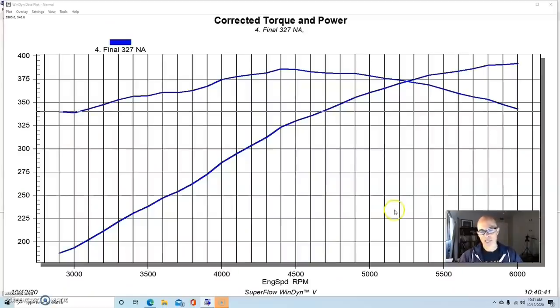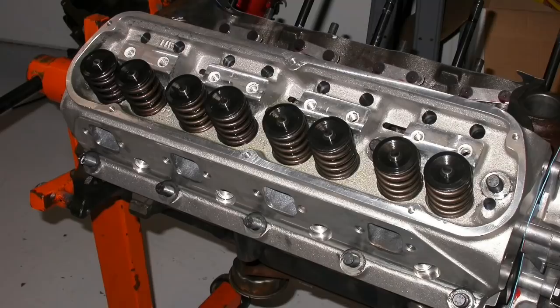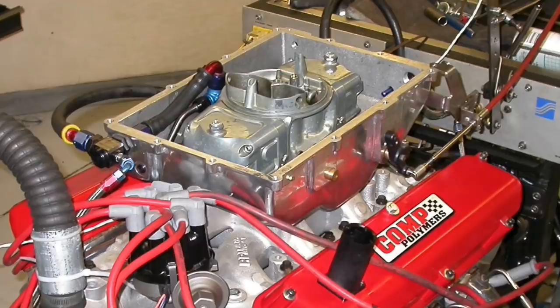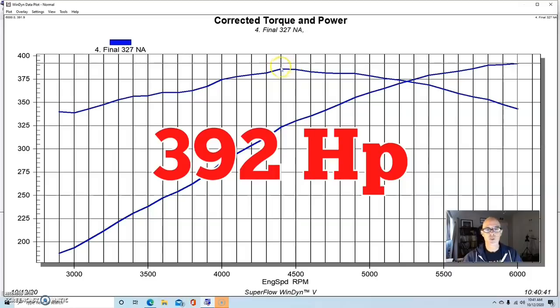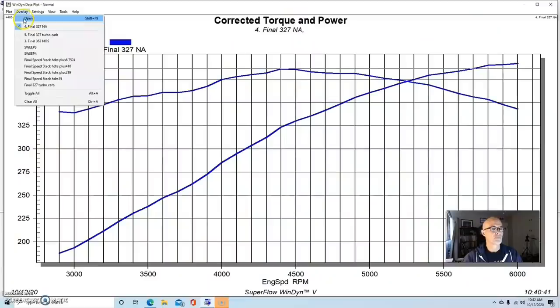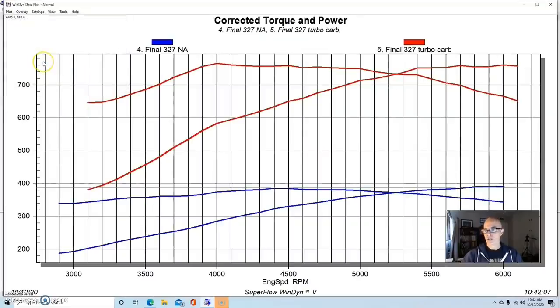Combination number three should be familiar to viewers — a 327 inch stroker using a stock 5-liter block with a 3.25 inch stroker crank, low compression, with four drawer forged pistons. It had a set of Edelbrock as-cast Victor Jr heads, a mild Extreme Energy 266 camshaft, an RPM Air Gap intake, and headers. It made 392 horsepower and 386 foot-pounds. Then we installed a single 66mm Holset turbo, blowing through the carburetor with a Vortex carb bonnet, and ran it at 12.8 pounds of boost. This combination produced 761 horsepower and 766 foot-pounds of torque.